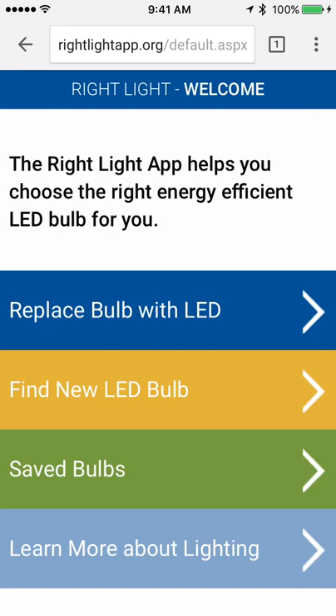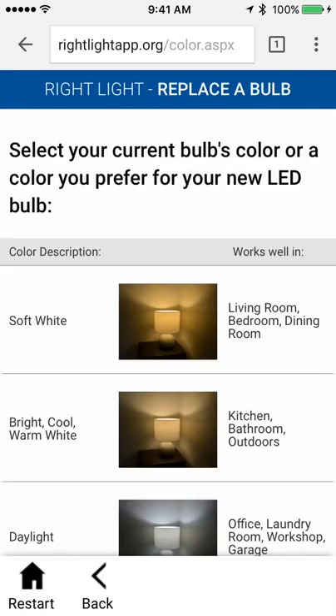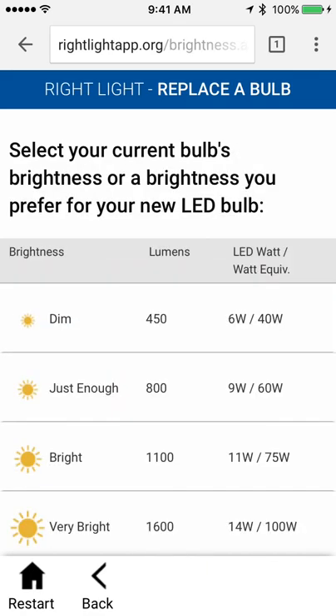Seeing lots of options, and I'm going to first try to replace a bulb. I have a CFL in a lamp that just burned out. It's a soft white bulb — that warm color in my living room. It is a 60 watt equivalent, which is nice to know. It only uses 9 watts and it's 800 lumens.